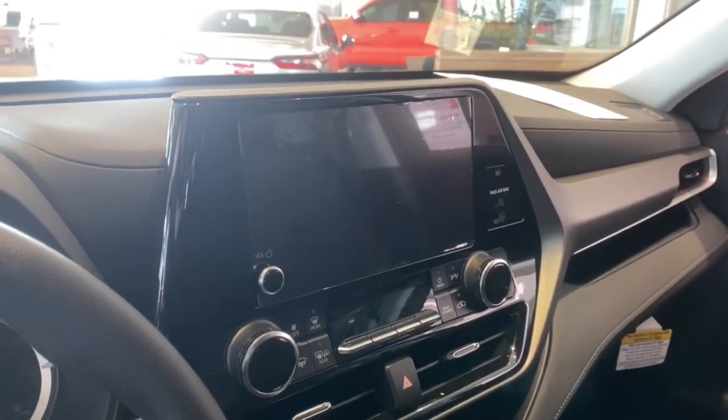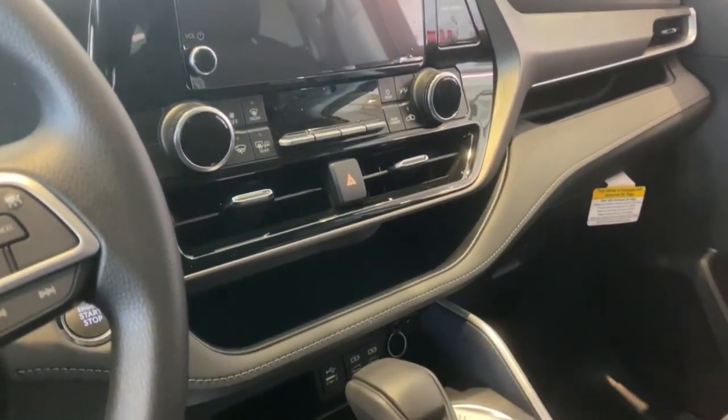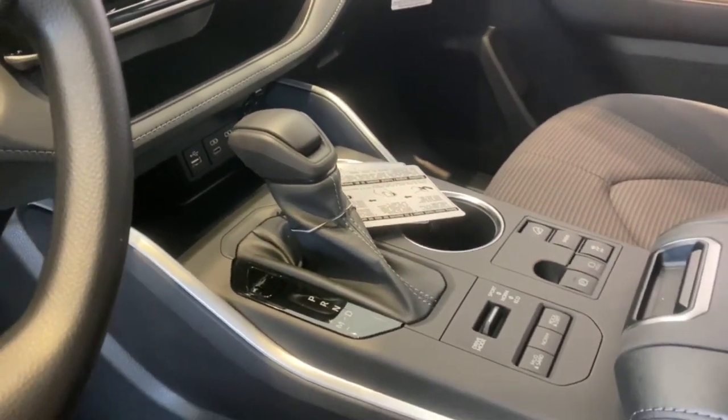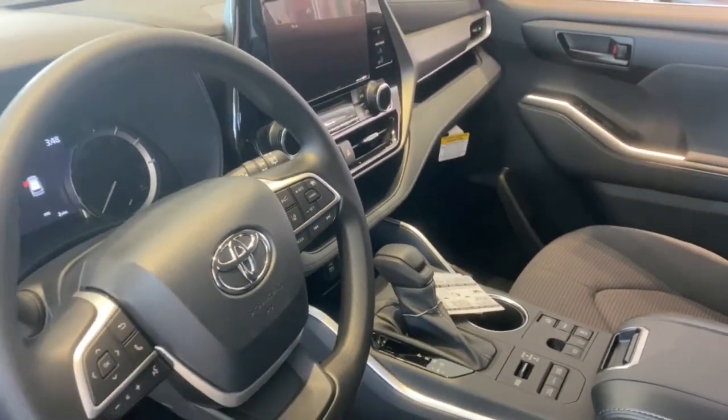You deserve a family vehicle that knows how to multitask. Take this versatile Highlander out for a spin and let our professional staff show you our commitment to outstanding customer service. We look forward to meeting you. Have a great day!